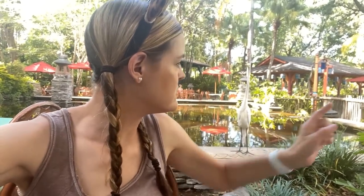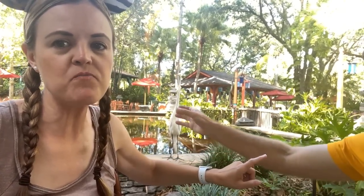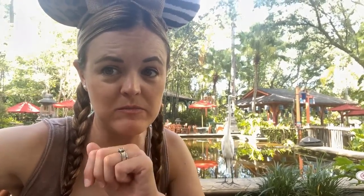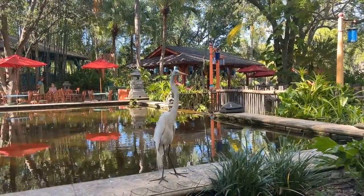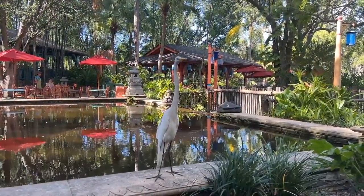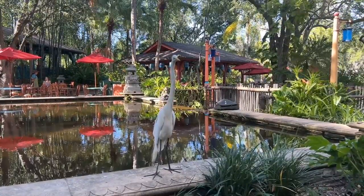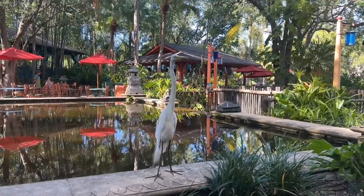We have a friend! What do you want, buddy? You can't have my food today - I'm sorry. It says right there, do not feed the wildlife. You're standing right next to me! You know me and birds, so I'm a little nervous. A cast member said his name's Kevin. Bye, Kevin! None for you today, sorry. Bye-bye now.